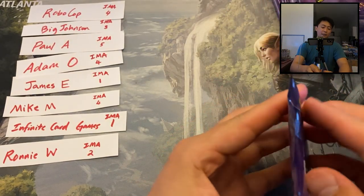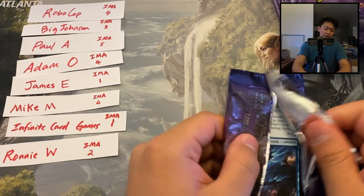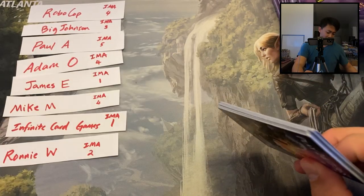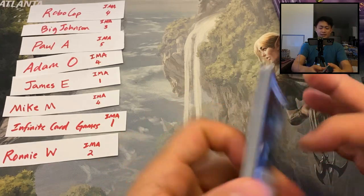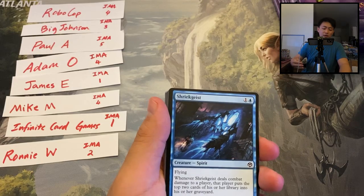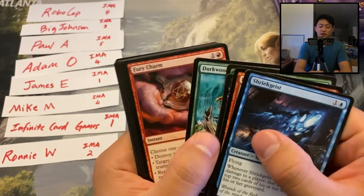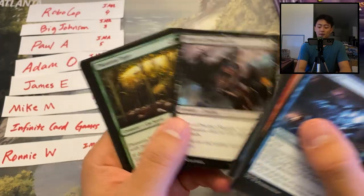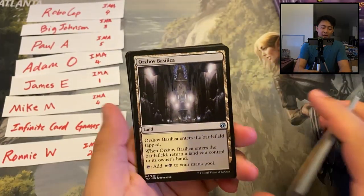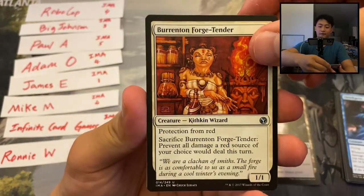Now without further ado, let's do a little shuffling and then pack opening. For commons in this set, there are two worth at least 50 cents — Mind Stone and Star Compass at around 50 cents each. Other than those two commons I'll kind of just blitz through the rest.